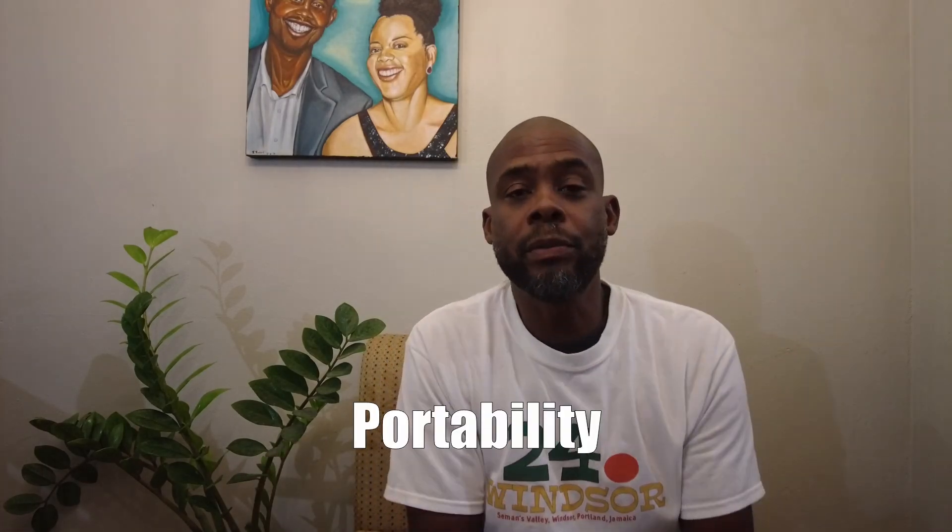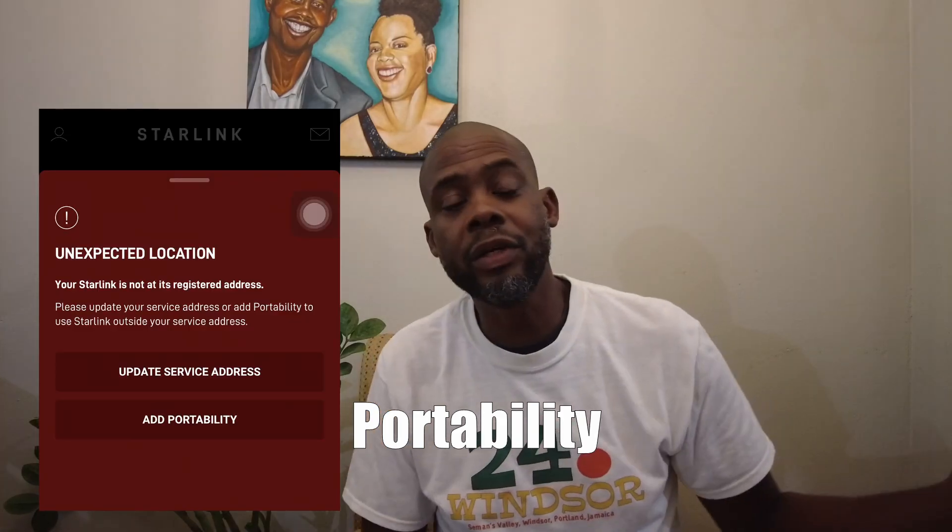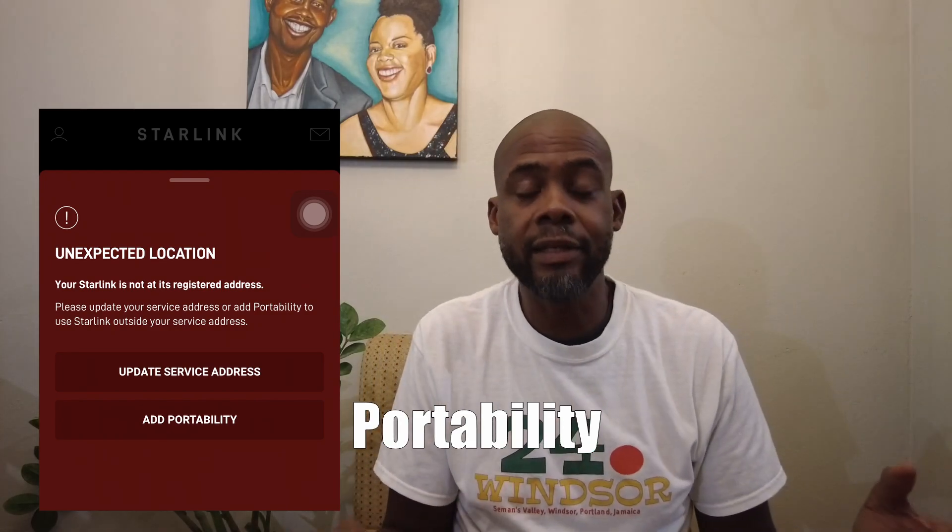When you order the Starlink you have to specify an address you're registering at. We registered for an address in Kingston because we don't have an address in the bush, so when we went to the bush it said it wasn't the registered address. Residential has three options: residential is a fixed address — you're not supposed to move it around. Portability means you can shut it down at one location, move it to another location in the same country, and it works. And then there's an RV option — a roaming option where you can strap it to your vehicle and get internet access as you drive.